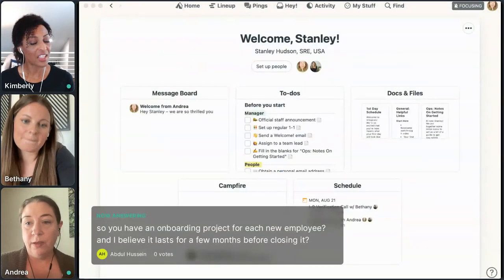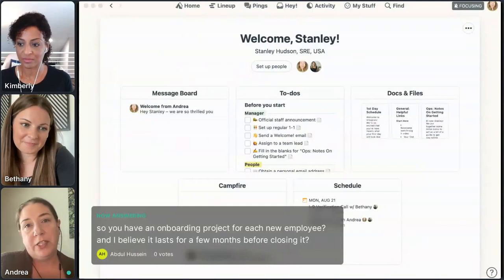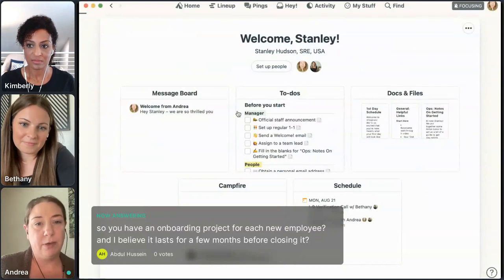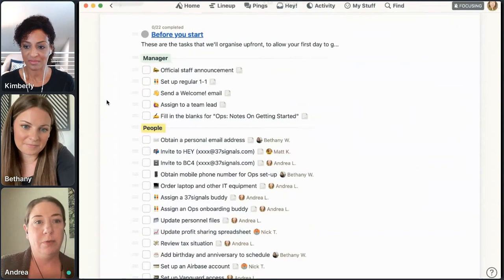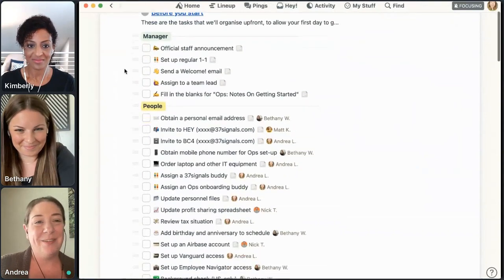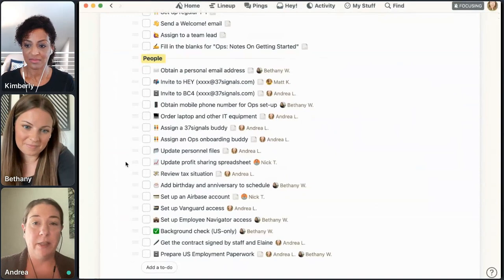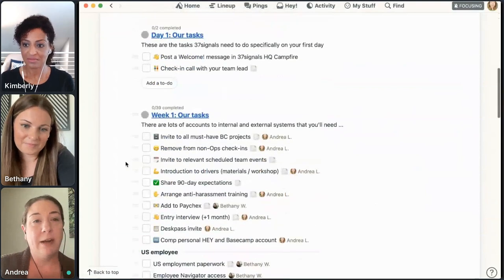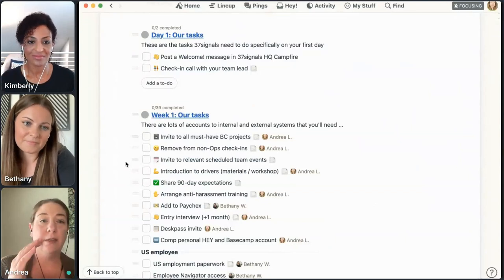We have an onboarding project for everybody. We kick them off a few weeks before they start — pretty much as soon as we know their start date. It does last a few months. The to-do lists illustrate what I mean: there are to-do lists for each segment of onboarding. The first is 'before you start' — hopefully the new hire won't see any of these. These are things the manager and Bethany and I are responsible for before our person even joins the company, in the weeks leading up to their first day. They're segmented out by days or weeks and whose tasks they are — is it the new hire's task or a company task?